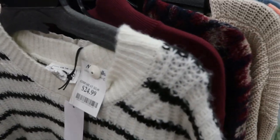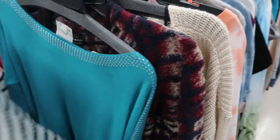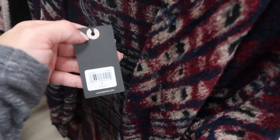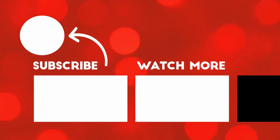I also love this For the Republic sweatshirt — it has little ruffles on the sleeve and it's only $16.99. They also have this For the Republic sweater for $24.99. There's a cute Lucky cardigan for $24.99 that retails for $129.